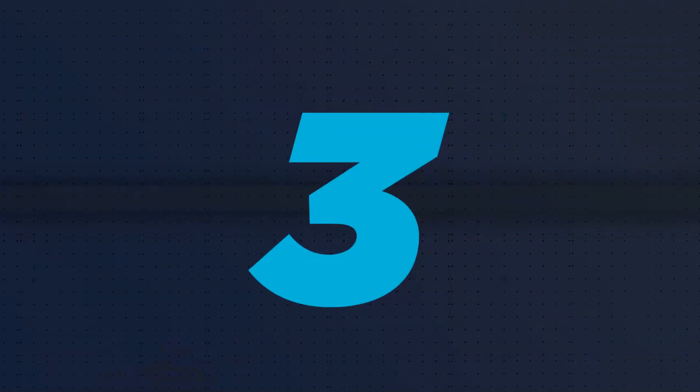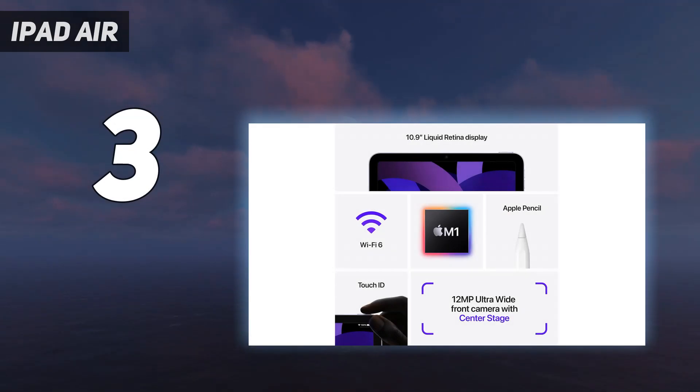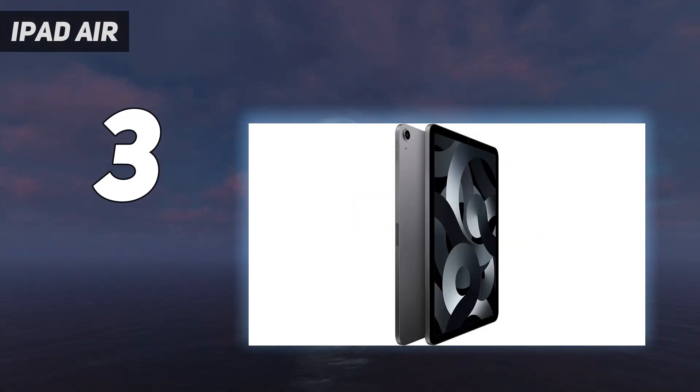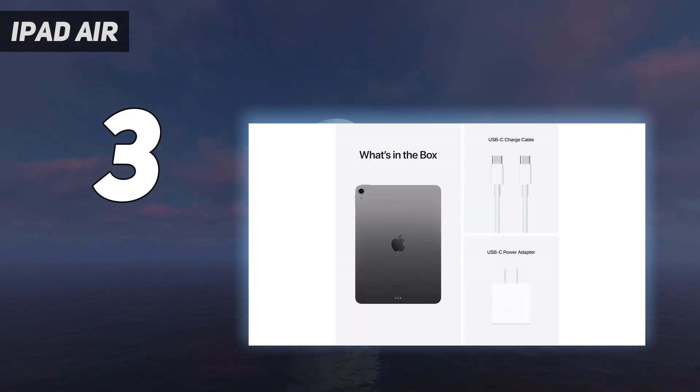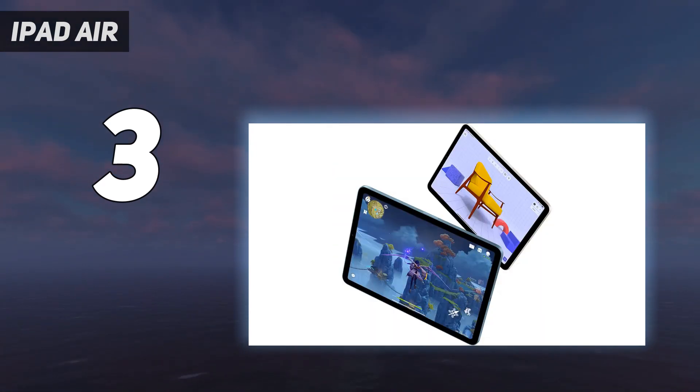At number 3: the iPad Air. Apple's latest iPad Air has a lot more in common with the iPad Pro than with the company's entry-level slates. And when we tested the thing, we had to keep checking which tablet it actually was. There's an all-body display, M1 chipset, Apple Pencil compatibility, and long-lasting battery. And of course it runs on Apple's iPadOS, which is a supremely useful tablet operating system.